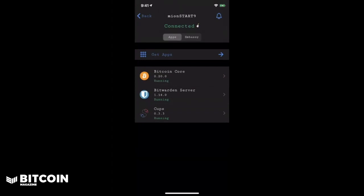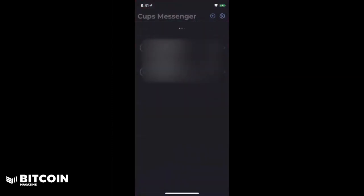Let's hop into the CUPS application itself running on my iPhone. Right now the application is limited to just text, but the Start9 team is working on building out additional functionality like photos and videos. It's pretty simple to connect to another person — you just grab your Tor address in the Embassy application and share that with the person you want to connect with. They will click the plus button in the top right-hand corner, enter in your Tor address, hit save, and a new chat thread will appear. Then you'll have your chat threads that you're talking to people with.